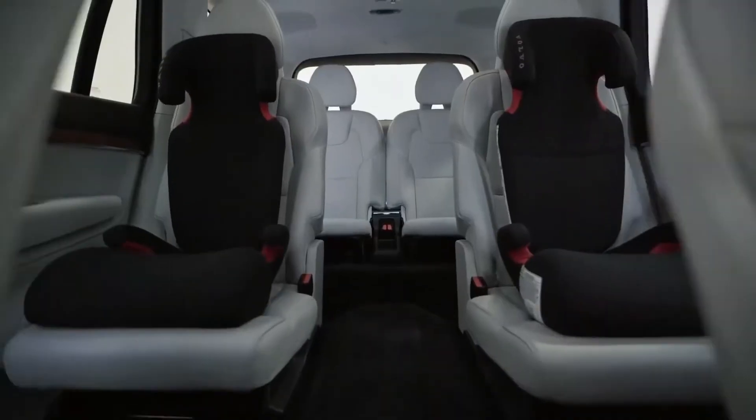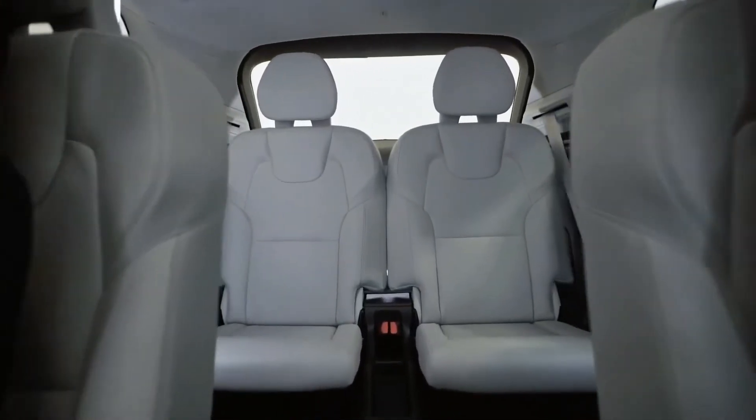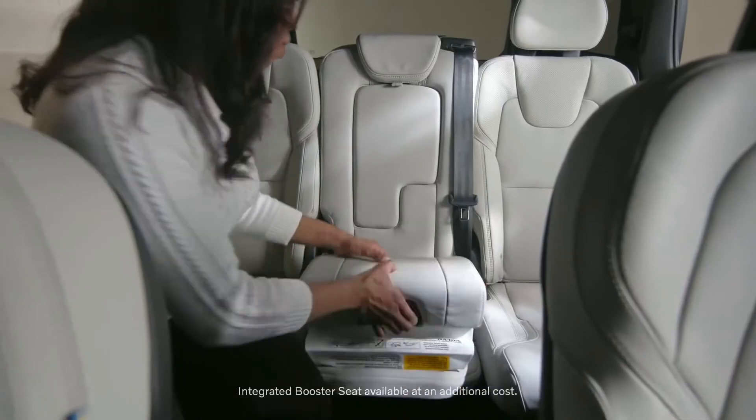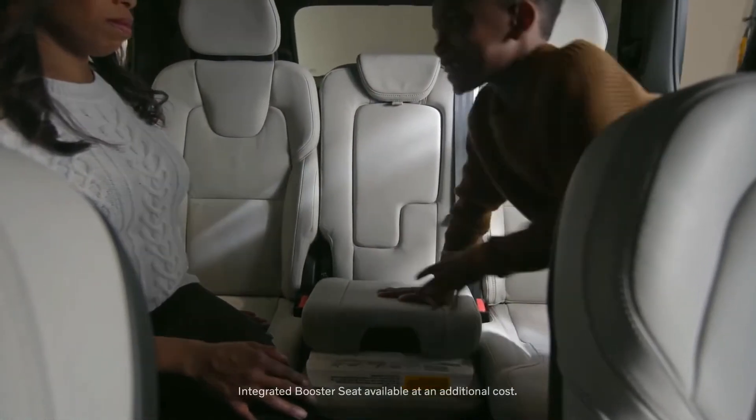The XC90 is available in a six-seat or seven-seat configuration. This one is the six-seater, which gives my kids easy access to the third row. If you have the seven-seat configuration, we have an integrated booster right in the middle, so you don't have to worry about the hassle of installing one.